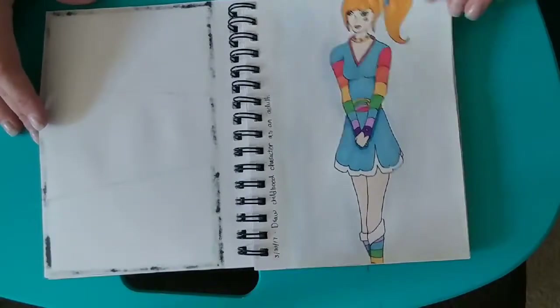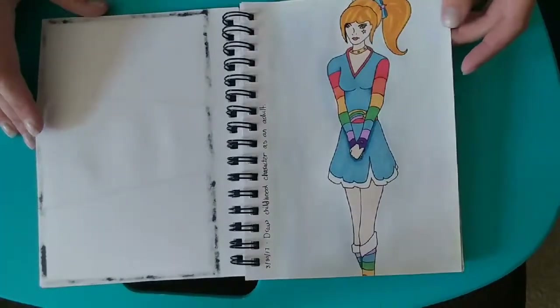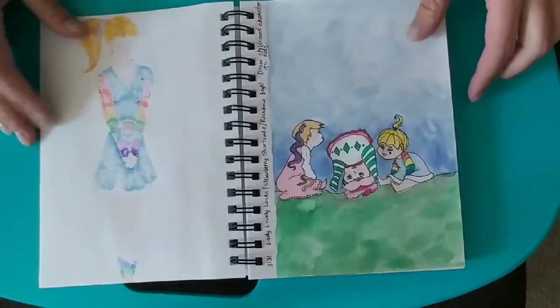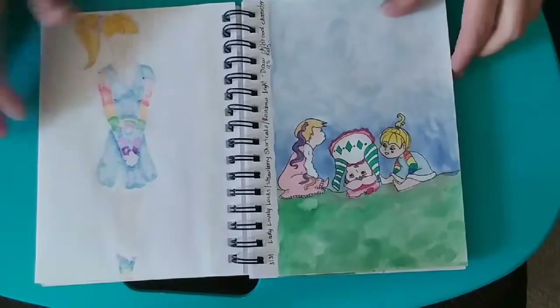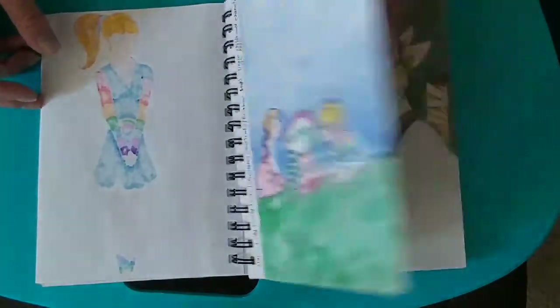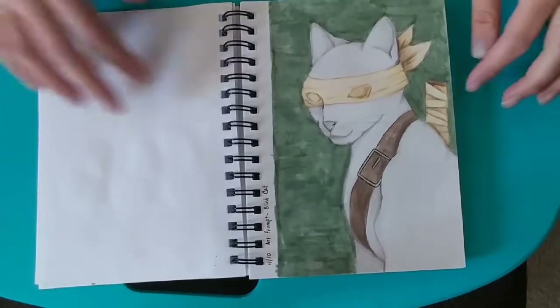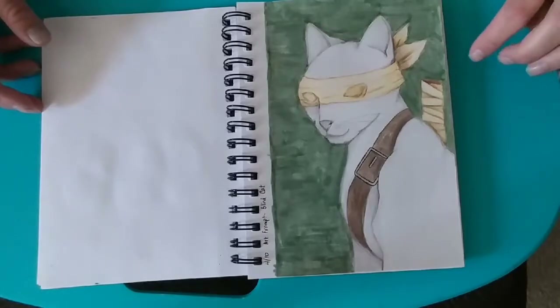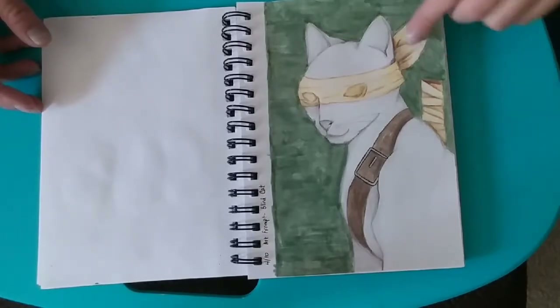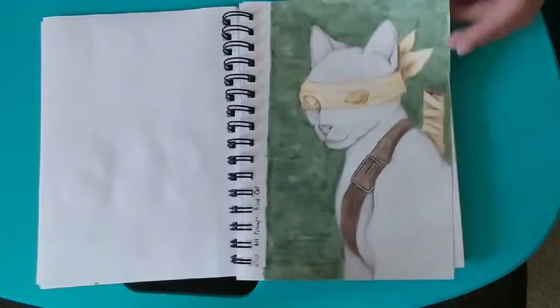Here's a picture of Rainbow Bright as a teenager, maybe young adult. And then Lady Lovely Locks, Strawberry Shortcake, and Rainbow Bright as babies. The prompt for this was to draw a blind cat, and I really didn't know how to go about doing that. So I went with this kind of ninja cat — he's got his eyes covered and you can see where his eyes should be.